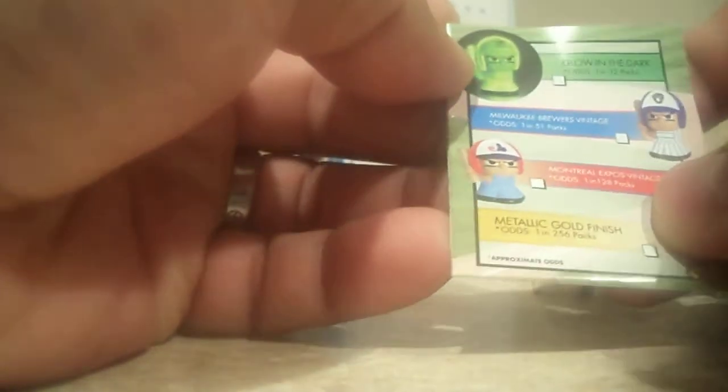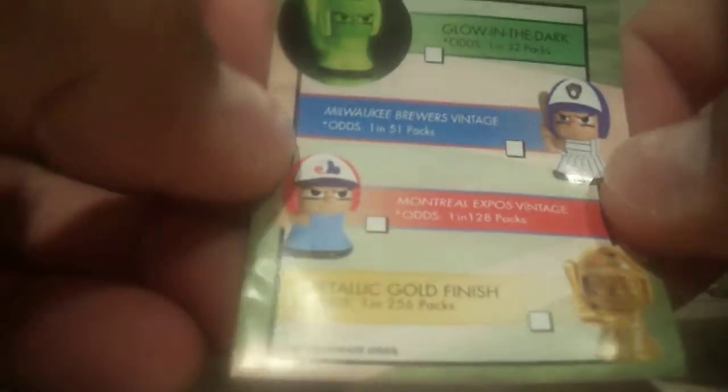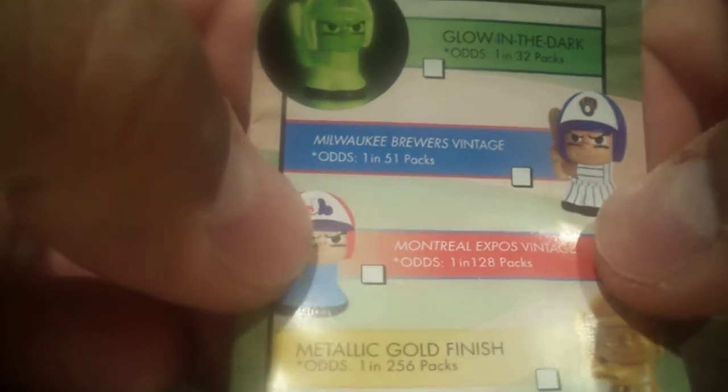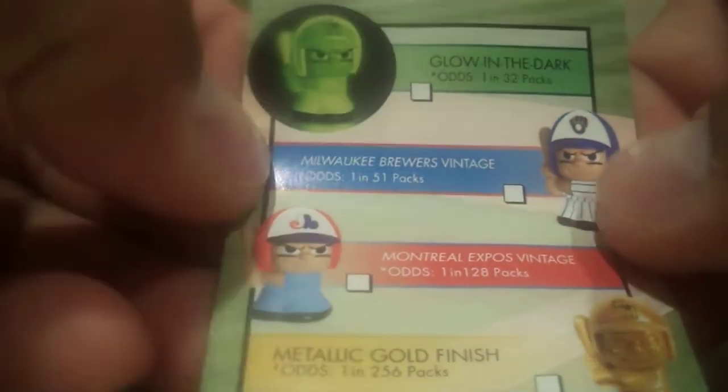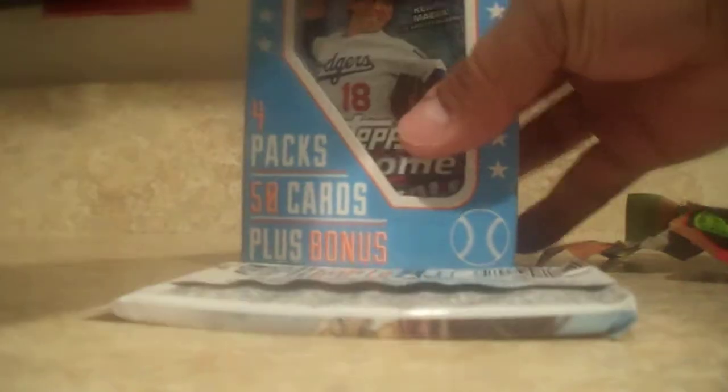That's a really good pack right there. It's better than those — you got the vintage ones, one in 128 for the Expos, and then there's a Milwaukee Brew Vintage, one in 132 packs. So we hit a jackpot! Awesome. It comes with a little checklist right here. Now there we go — some packs.